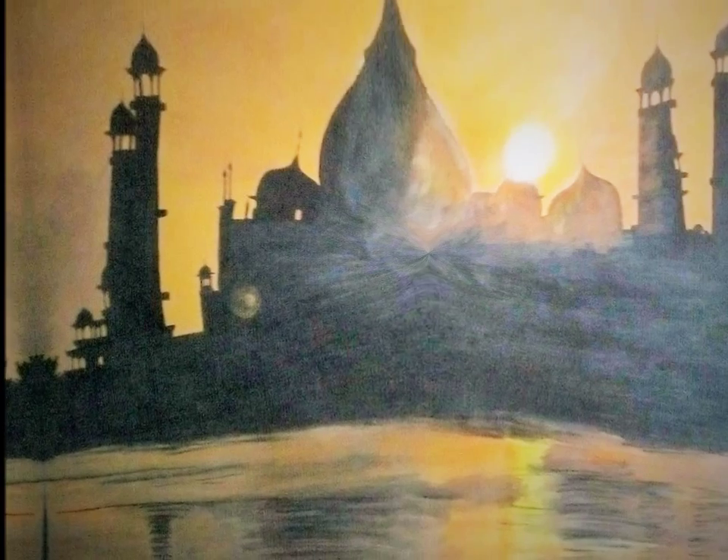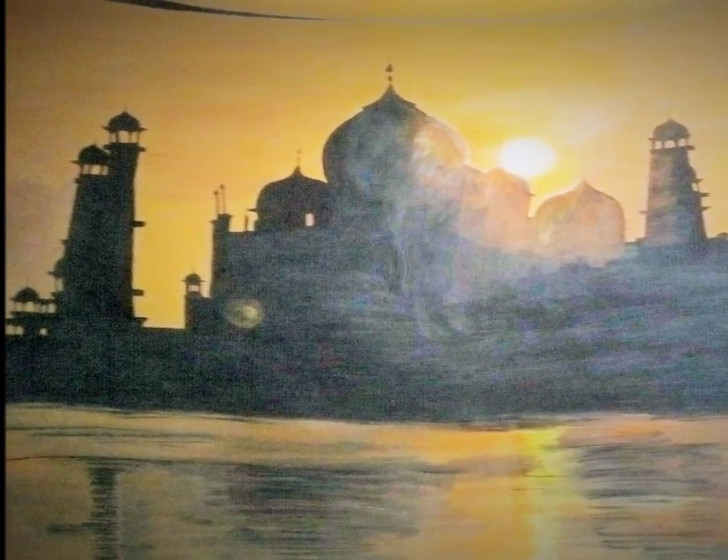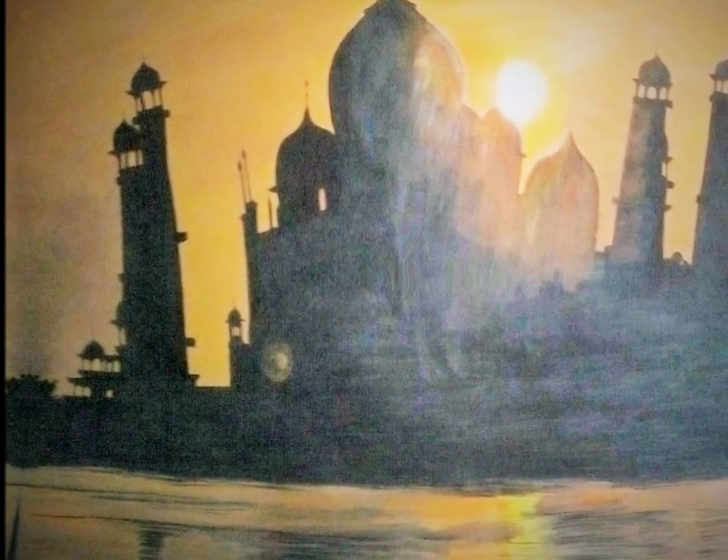Hello, I am Shweta. This painting that you can see in front of Taj Mahal is a very realistic painting.